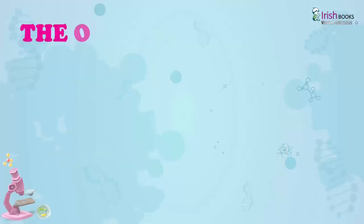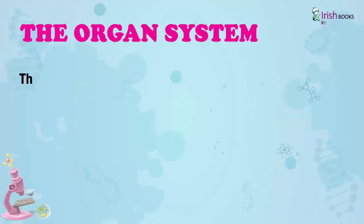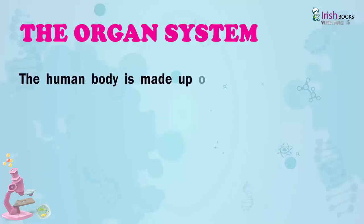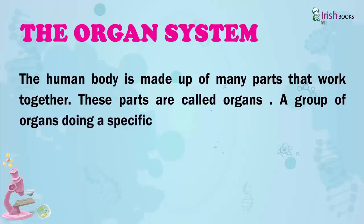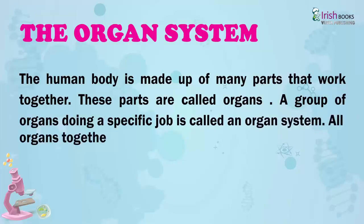The Organ System. The human body is made up of many parts that work together. These parts are called organs. A group of organs doing a specific job is called an organ system. All organs together form an organism or living being.